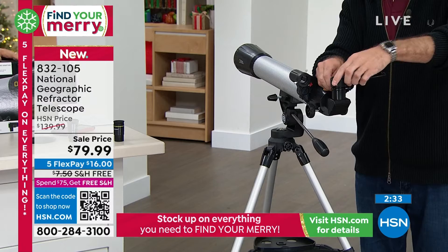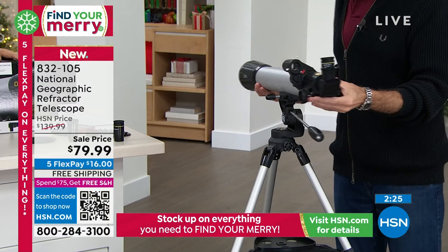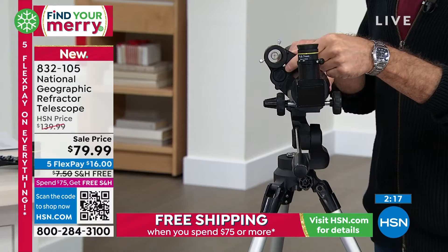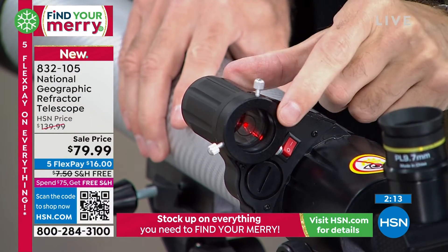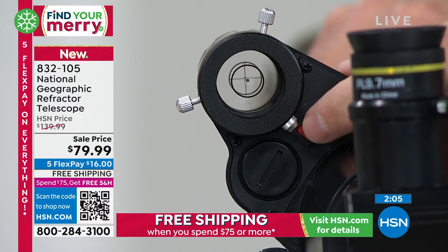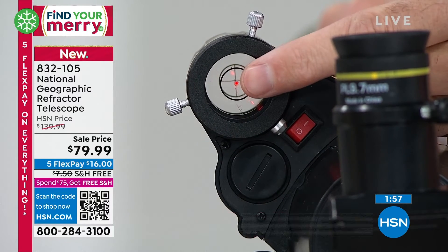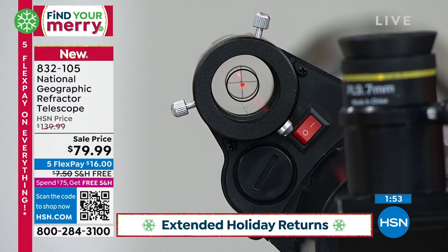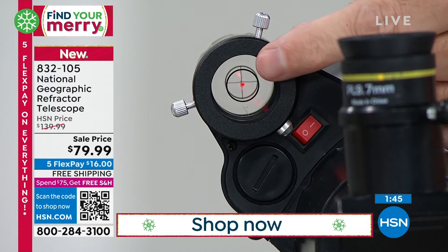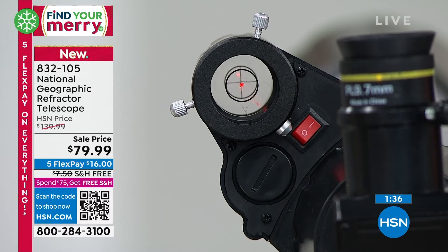This is what's called a red dot viewfinder. I have not sold a telescope with this before and it's really, really cool. This is how you sight whatever it is you want to see. When you look through here, you center this red dot on your target — you turn it on, and the battery is pre-installed when you get it home. The reason you do that is because when you're looking through the telescope, your field of view is much more limited because it's so magnified. So if you want to see the moon, you look through here, make sure the red dot is centered on the moon, and then when you look through your eyepiece, that will be centered on the same place.